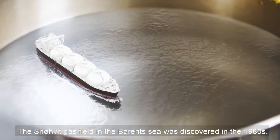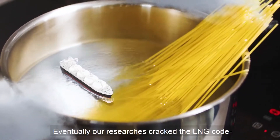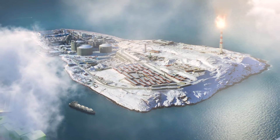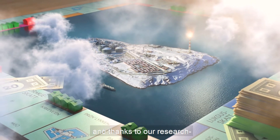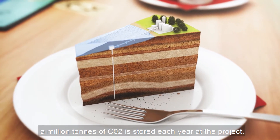The Snøhvit gas field in the Barents Sea was discovered in the 1980s. Eventually, our researchers cracked the LNG code that made the field profitable to develop. We believe that the revenue from Snøhvit will be several hundred billion Norwegian krona, and thanks to our research, a million tons of CO2 is stored each year at the project.